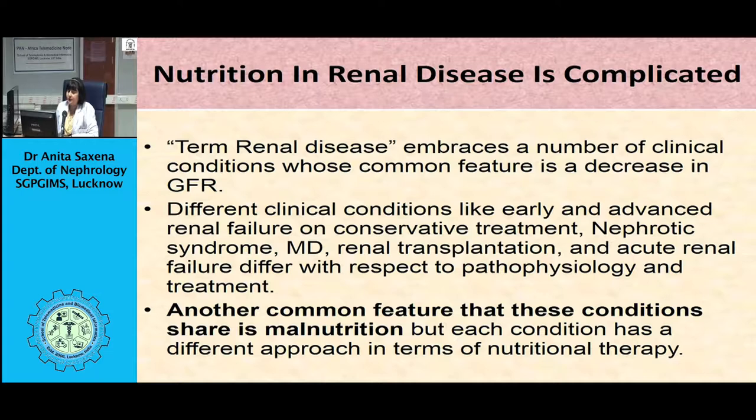When diet exceeds dietary protein requirement, the excess protein is degraded to urea and other nitrogenous wastes, and these products accumulate in the body. Because the severity of uremic syndrome is proportional to the accumulation of these waste products and ions, dietary intake needs to be adjusted.